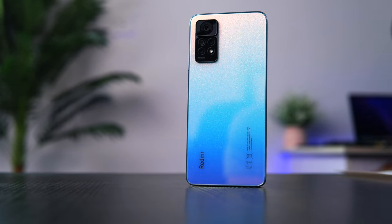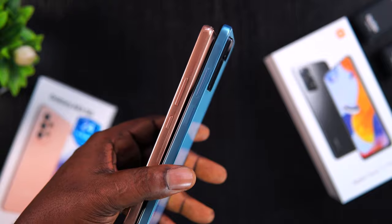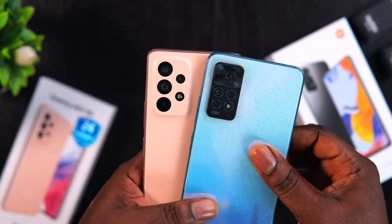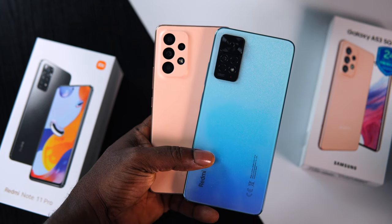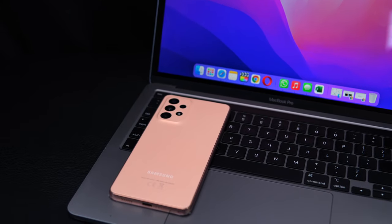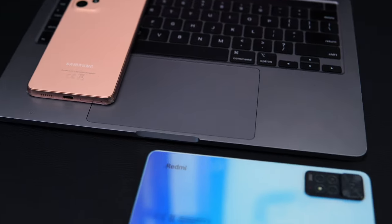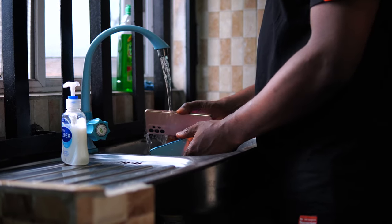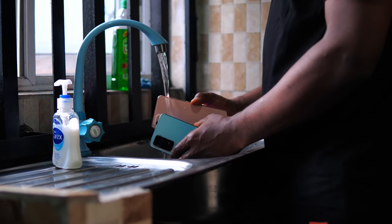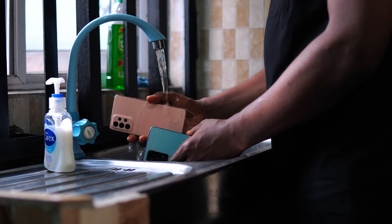For build quality, the Redmi Note 11 Pro has a glass back and front while the frame is plastic. The A53, like its predecessor, is made entirely out of plastic — it looks decent and won't shatter if dropped, but it doesn't feel as premium as the Redmi Note 11 Pro. The A53 has an IP67 rating, surviving up to one meter underwater for 30 minutes, while the Redmi only supports IP63 dust and water splash resistance. For build quality, the Redmi Note 11 Pro is the winner.